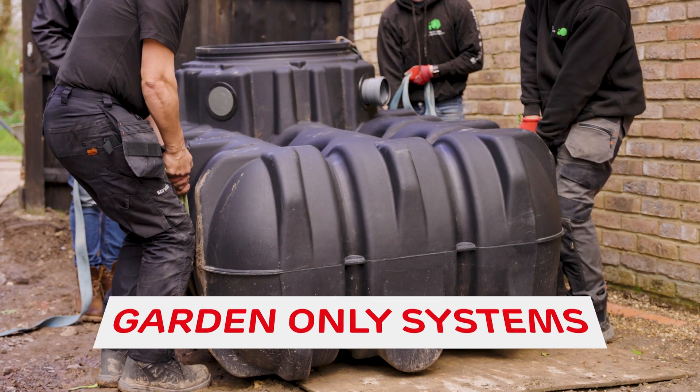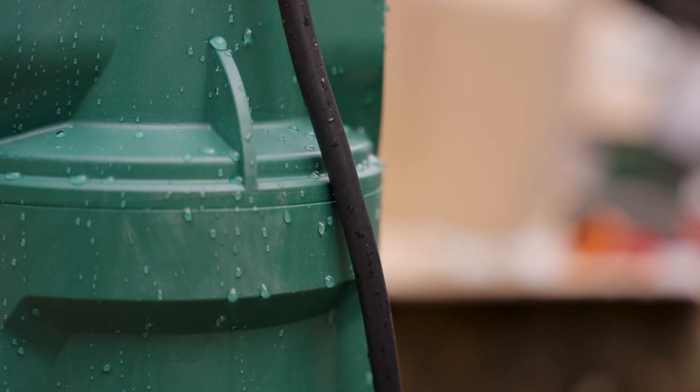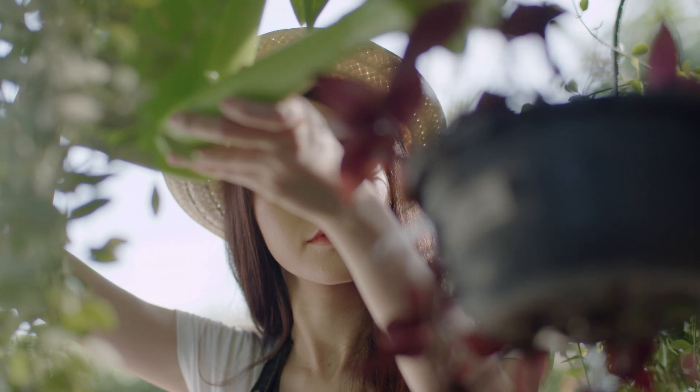There are three different types of systems you'll likely come across when looking into rainwater harvesting, and each type is better suited to different needs. The first is garden-only systems. These typically consist of an underground tank buried in the garden with a submersible pump, and whenever there is demand the pump kicks in and you can water the garden with the collected rainwater.